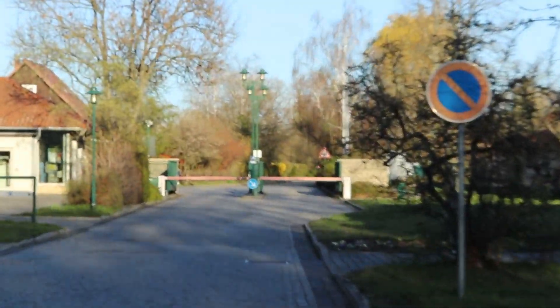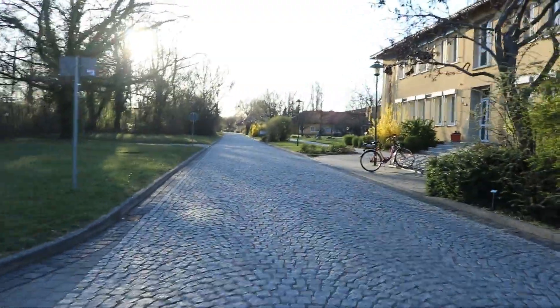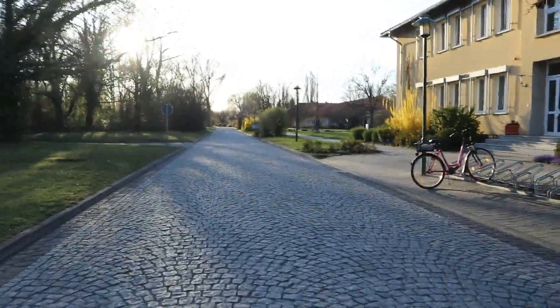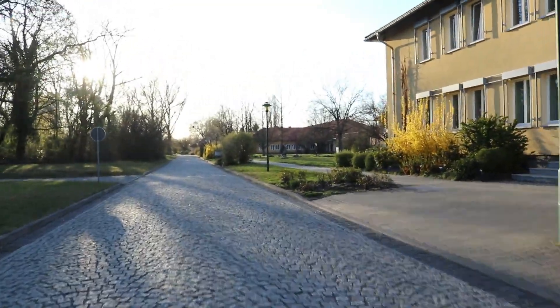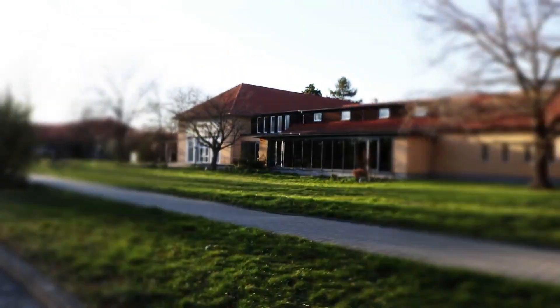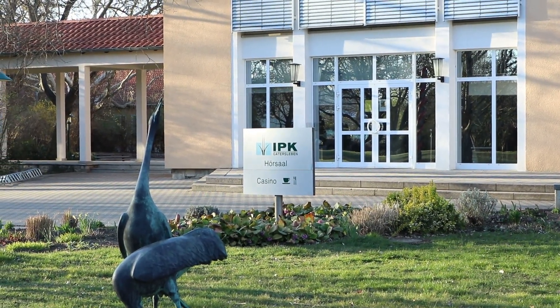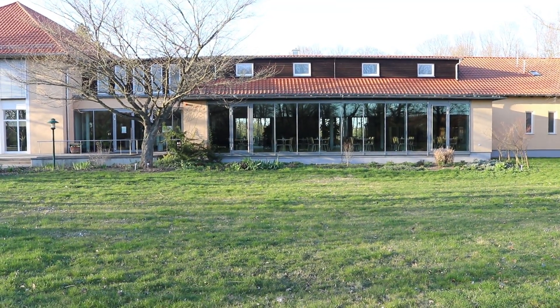This is the administrative building, and we have a canteen inside. It is called Casino here — we don't say canteen, we say Casino. We have different kinds of lunch here, with different options every weekday, and it is open only on weekdays.